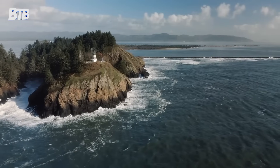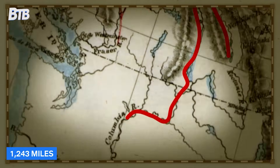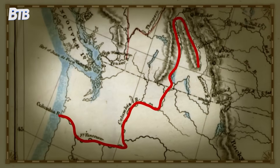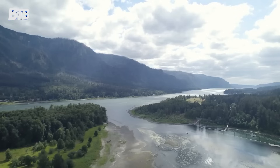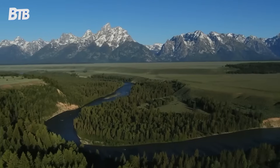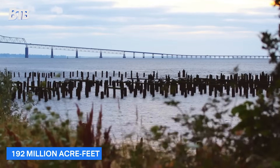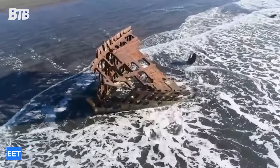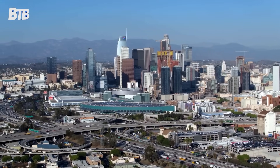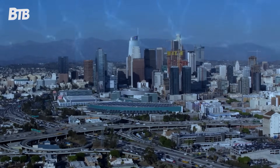The Columbia River isn't your average waterway. Stretching 1,243 miles from the Canadian Rockies to the Pacific, it drains an area larger than France — 258,000 square miles across seven U.S. states and one Canadian province. This river moves some serious water: 192 million acre-feet annually, making it the fourth largest river in North America by volume. That's enough water to cover the entire state of California in nearly 2 feet of water every single year.